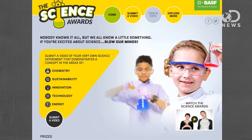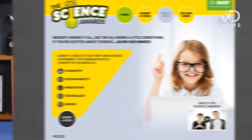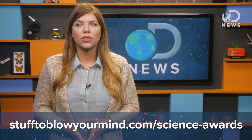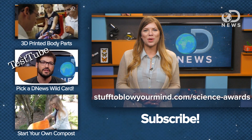Speaking of great inventions, Discovery Digital and BASF are teaming up once again to encourage kids to use their imagination and demonstrate their knowledge of all things science. Children in grades K-8 are asked to submit a 2-4 minute video about an educational and creative science experiment related to chemistry, sustainability, innovation, technology, or energy. One grand prize winner will receive a $10,000 college scholarship, along with an iPad and a Stuff to Blow Your Mind prize pack. Submit your video to stufftoblowyourmind.com/science-awards by May 23rd. The winner will be announced June 6th.